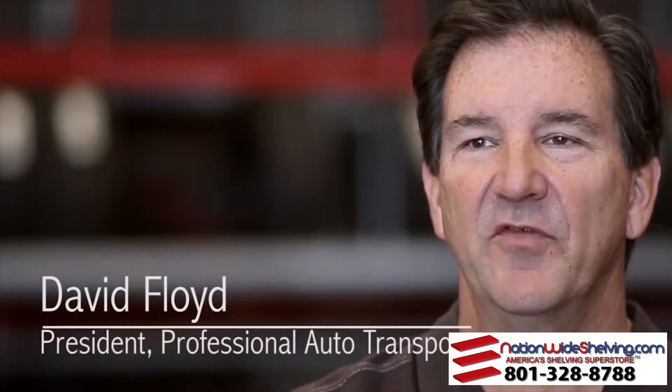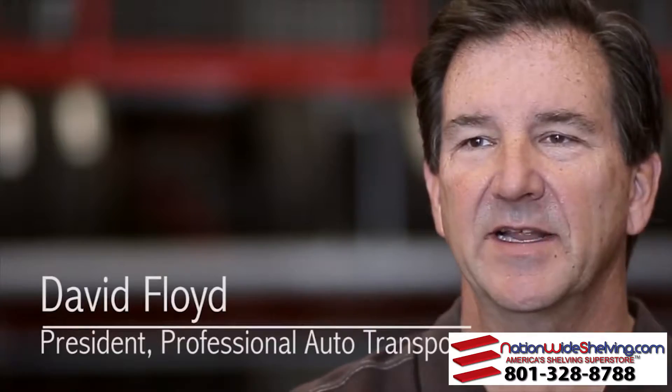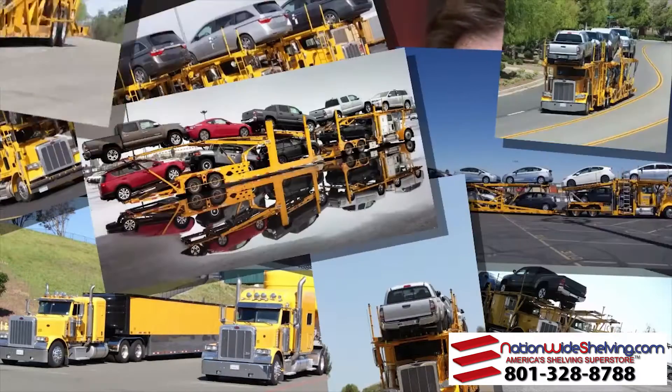My name is David Floyd. I'm with Professional Auto Transport — I'm the president and owner. We've been in business for about 11 years.